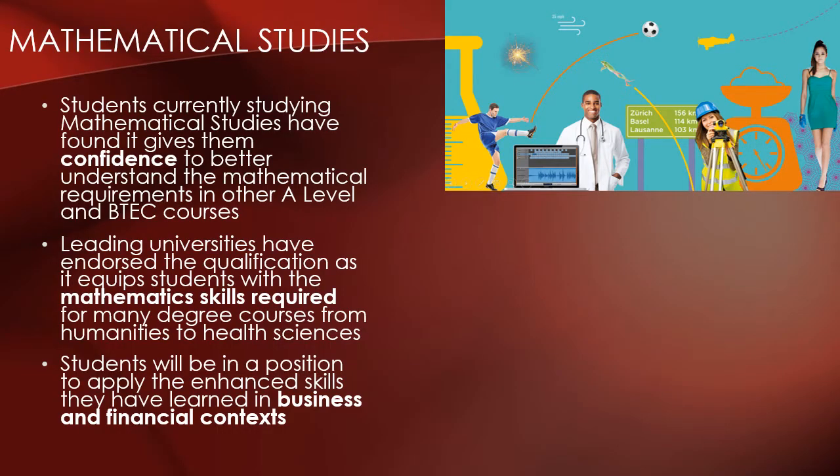The first option is Mathematical Studies. This is a versatile qualification that is equal in size to an AS level. It allows you to look at maths in life and in the workplace. It's interesting, engaging and relevant to the world that we live in today. Students that take Mathematical Studies say that it builds their mathematical confidence and provides them with the skills needed for other A level and university courses.